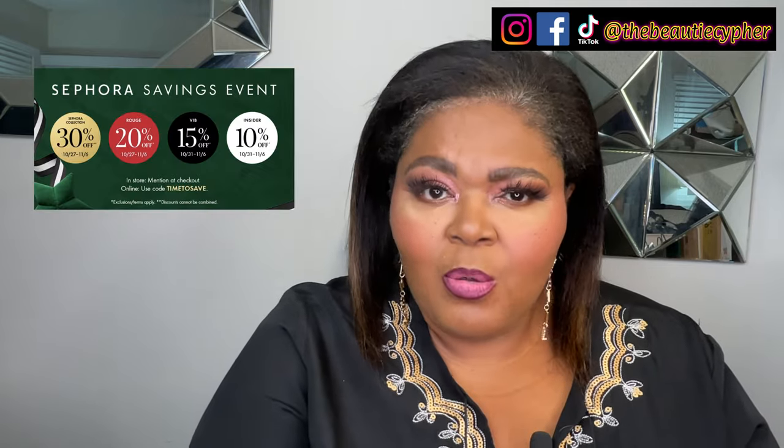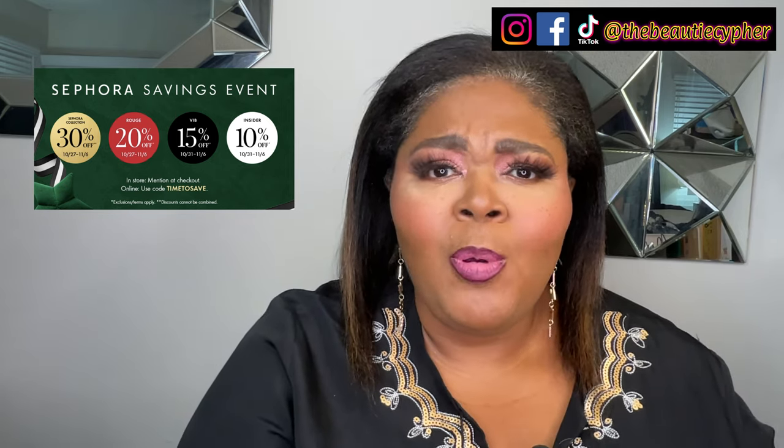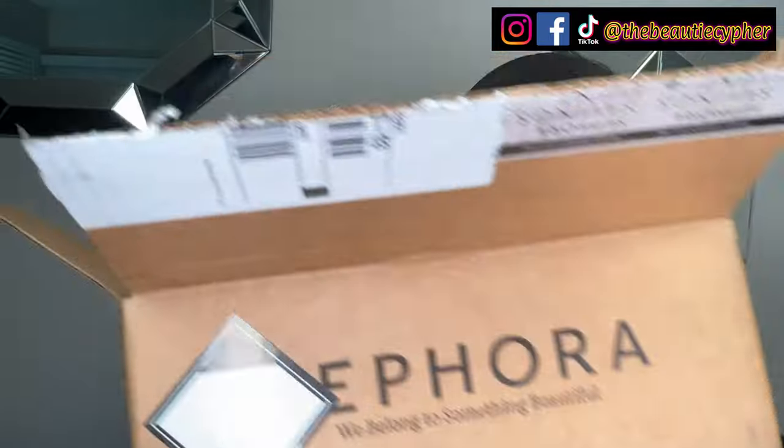So guys, as you all know the Sephora VIB sale is still going on. By the time I post this video you'll only have Sunday and Monday to shop. This is part two of my Sephora VIB haul — I ordered some more stuff online and did some pickup in store. I have these two bags and this box, so let's get into it, starting with the box.